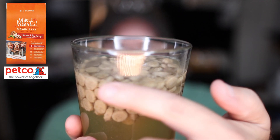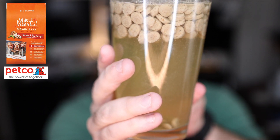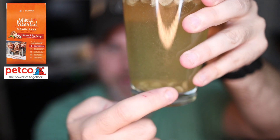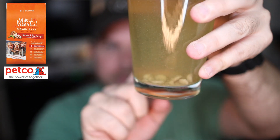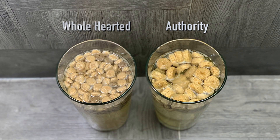Now the Petco brand WholeHearted also has some of that residue, which is okay, but I really can't see my finger clearly through it. What I do like is that there is some breakdown — there's actually a lot of crumbs and buildup at the bottom. The bubble test — which shows gases from inside the food expanding and coming through the water as it breaks down — shows a lot more bubbles in the Authority food than in the WholeHearted.